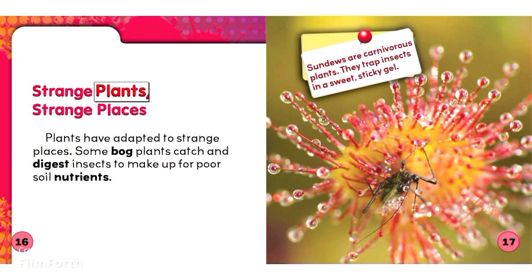Strange plants, strange places. Plants have adapted to strange places. Some bog plants catch and digest insects to make up for poor soil nutrients. Sundews are carnivorous plants. They trap insects in a sweet, sticky gel.